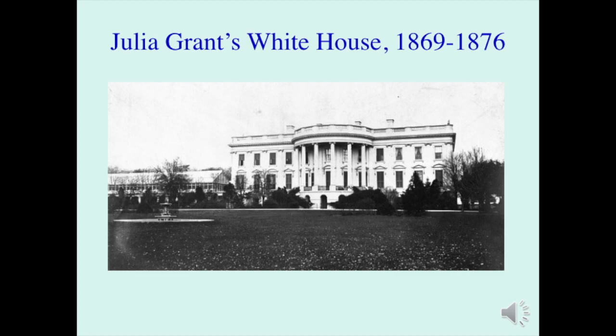In 1869, when Julia Grant entered the White House, she found an old building redecorated constantly over the first two-thirds of the 19th century, much in need of freshening and repair. She, in fact, a woman of the frontier, wife of a military officer through her entire married life, would be the person to bring the Gilded Age into the White House. Here you see the White House as it was soon after the Grants settled in in 1869.